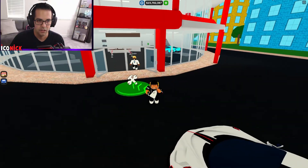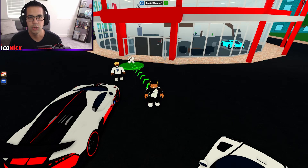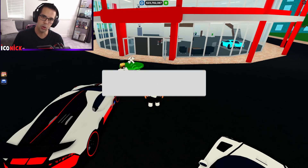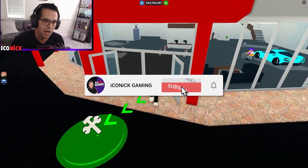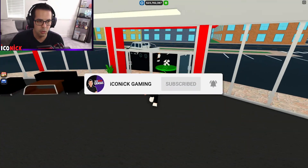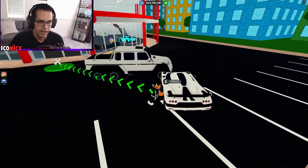Before we get any further into today's video, you know what I need y'all to do — hit that like button, go ahead and light that baby up for me. And if you have not yet subscribed, please consider subscribing.